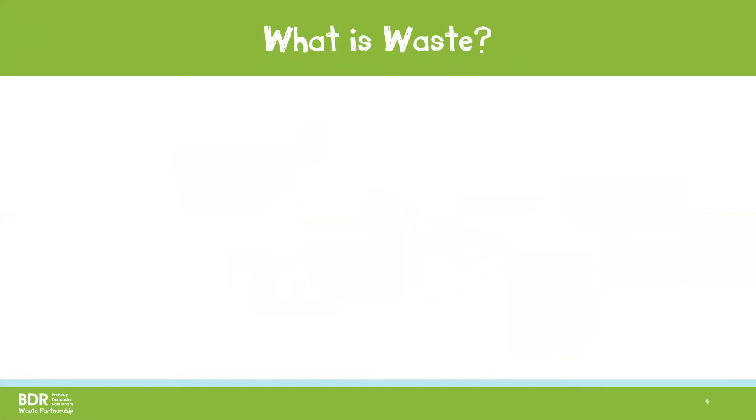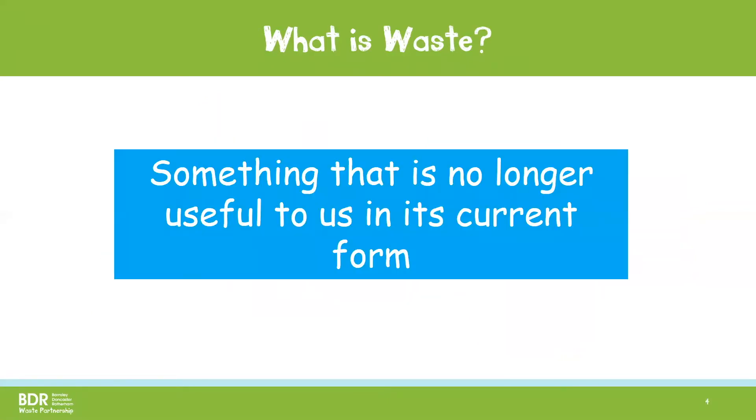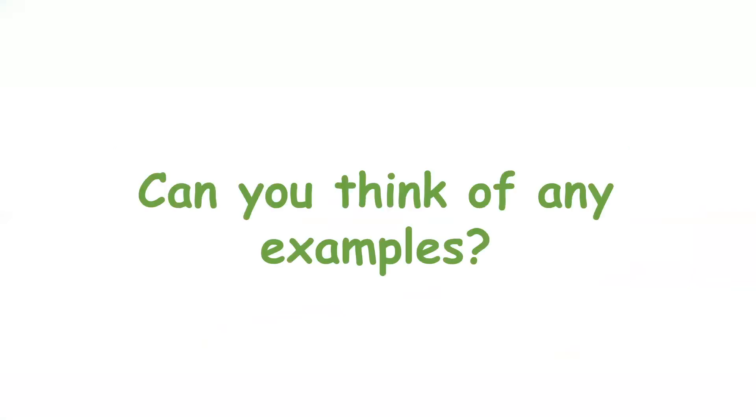The best way to describe waste is something that is no longer useful to us in its current form. So that is anything we no longer want or need. Can you think of any examples of items we might call waste? Again, if you want, you can pause the video and discuss or write down some answers. Here are some examples.